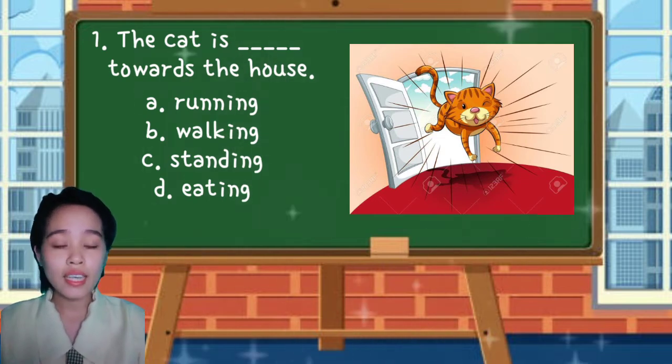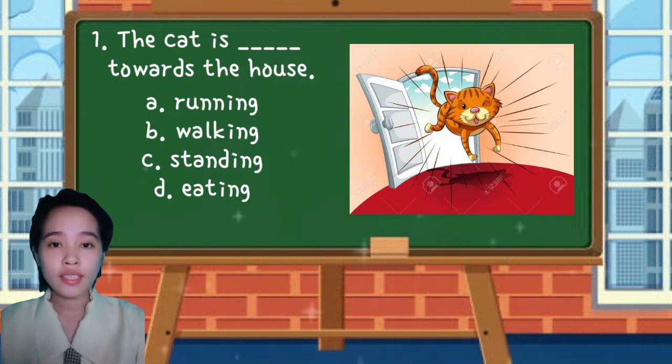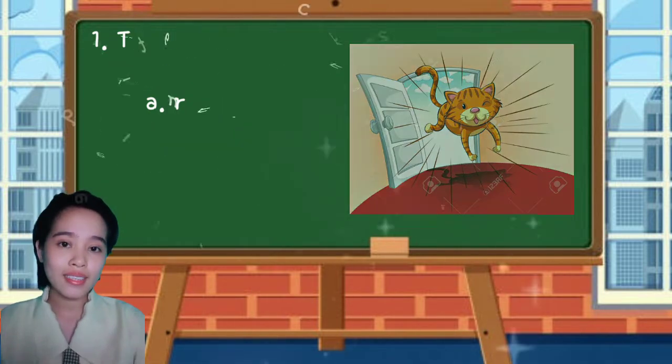The cat is blank towards the house. A. Running. B. Walking. C. Standing. D. Eating.